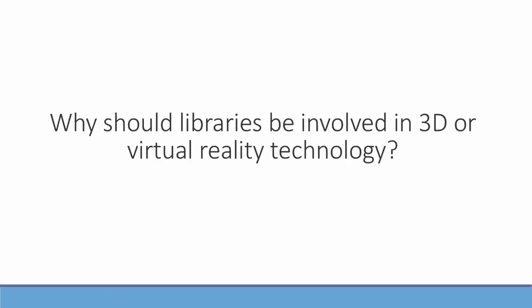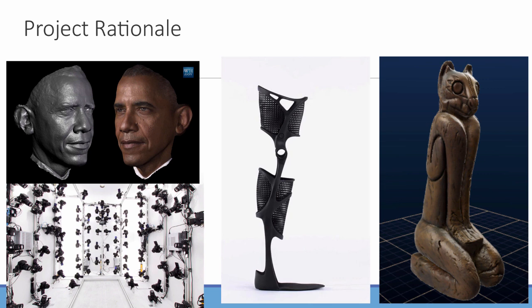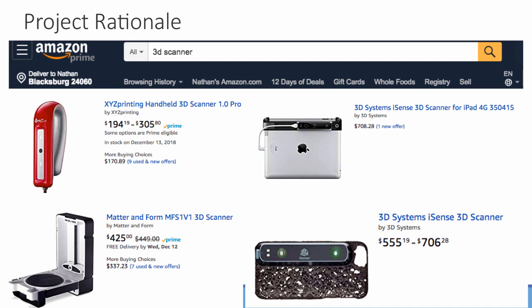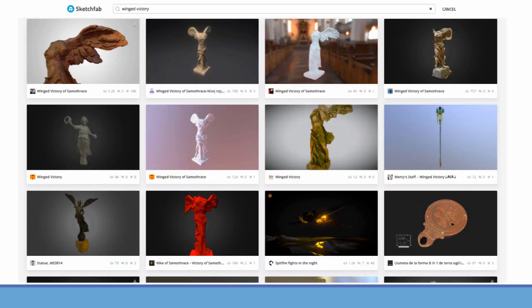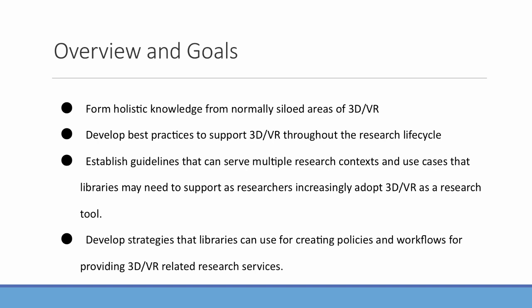I thought I'd start with a rationale for the project. Why should libraries be involved in 3D or virtual reality technology? Advances in 3D technologies have expanded possibilities in a number of fields and disciplines. At the same time, costs are lower so it's accessible to more people, and so it results in a Wild West situation. As a result, crosswalks and access between standards align with the strengths of libraries, while supporting research and education aligns with the mission of libraries.